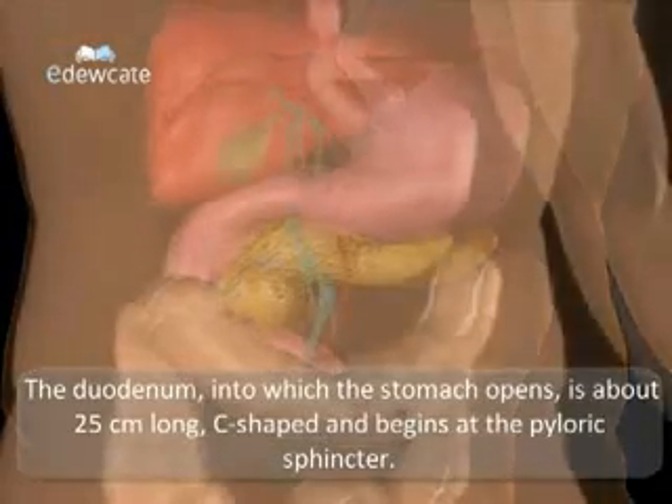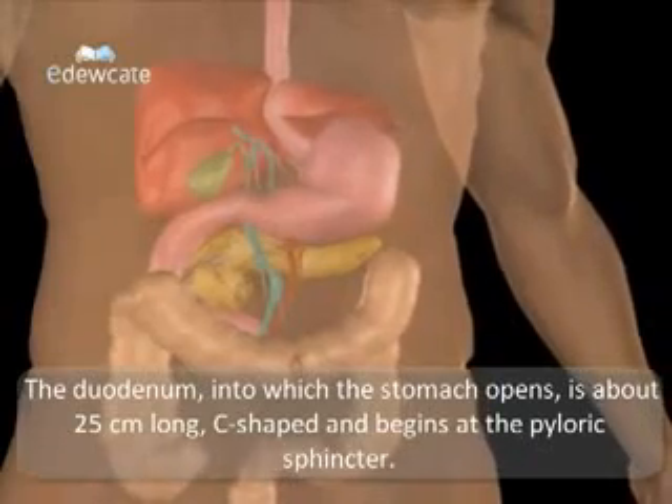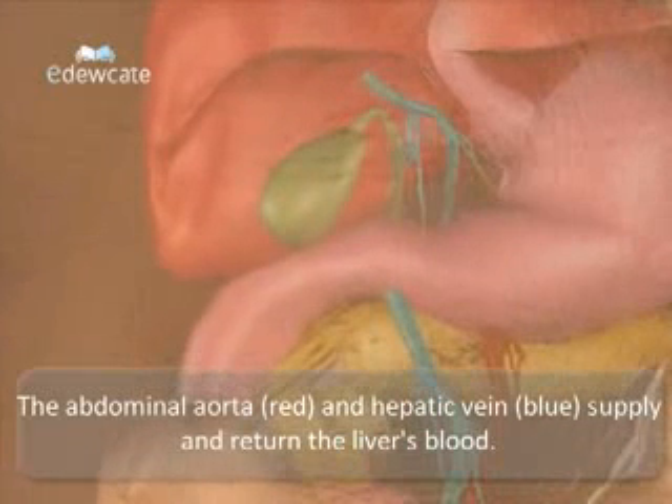The duodenum into which the stomach opens is about 25 cm long, C-shaped and begins at the pyloric sphincter. The abdominal aorta and hepatic vein supply and return the liver's blood.